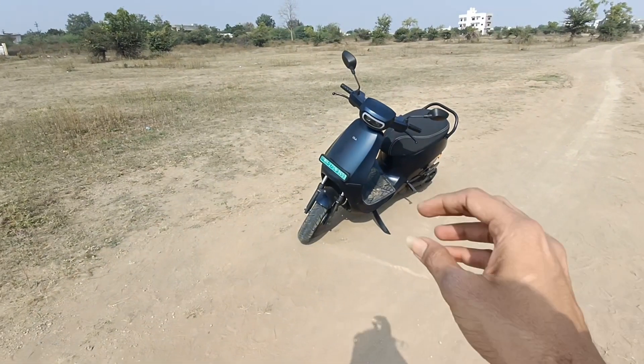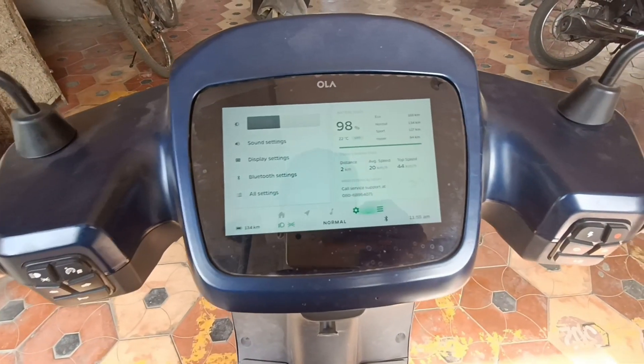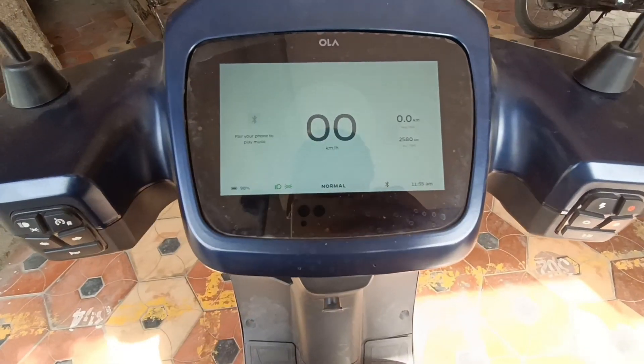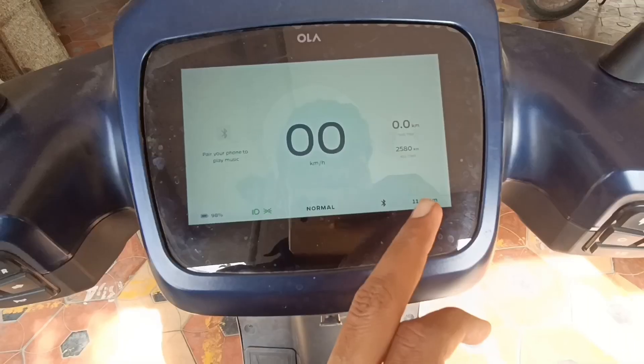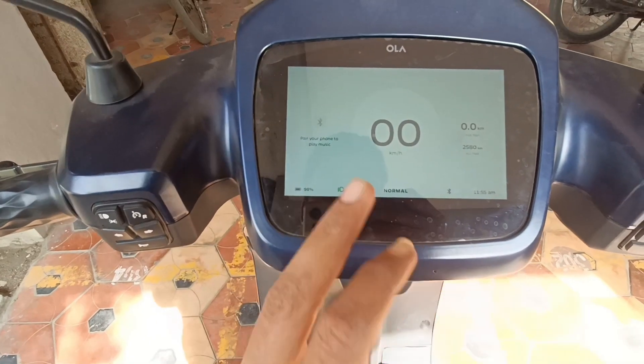Right before we start the test, we'll try to charge to 100 percent. You can see the charge is at 98%, so we are starting almost fully charged. The scooter is all set — battery at 98%, and we are beginning from home right now.